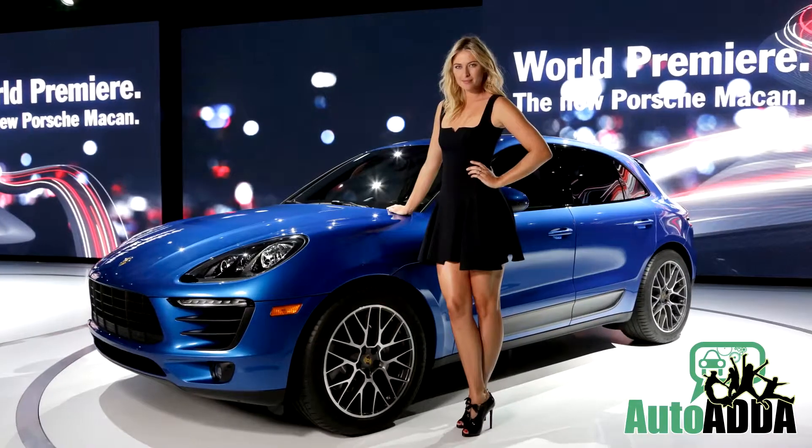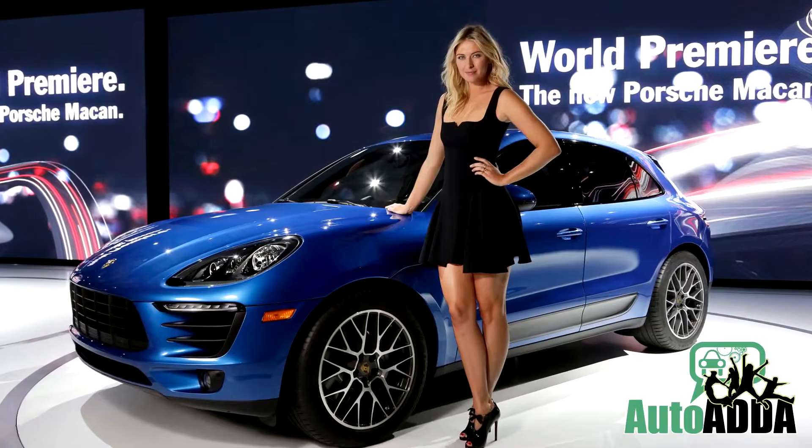We expect the newly launched Macan II to have something special this season. Keep guessing!